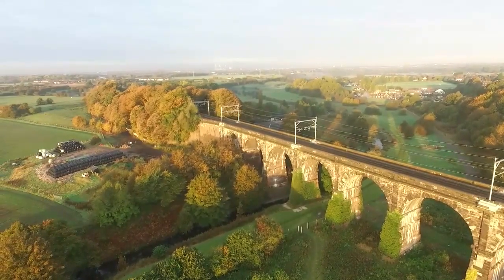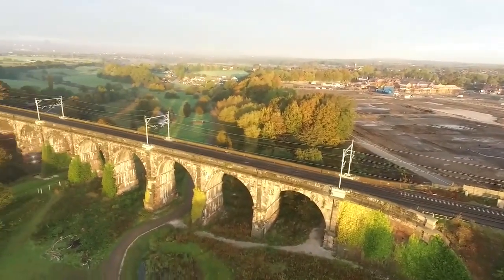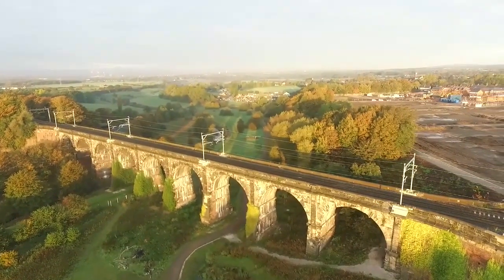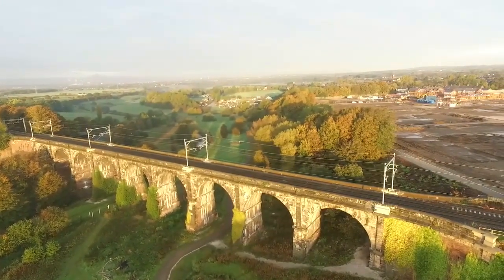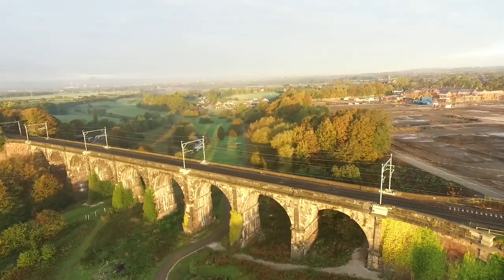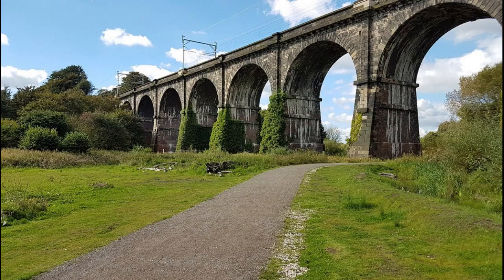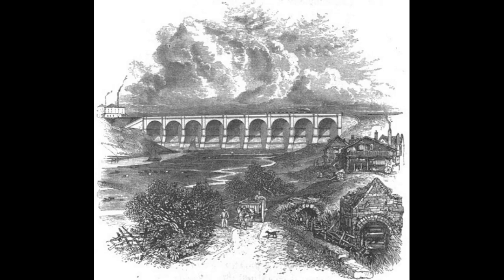In more recent times, in 1931 the canal further down the valley was abandoned. In 1963, the last navigable stretch of the canal was closed — so the last barge sailed down there. In 1966, the nine arches was given Grade One listed building status, so it can never be destroyed or knocked down. In 2002, the canal under the viaduct was actually backfilled in. There is still a stream that runs under there, but the main Sankey Canal was backfilled.